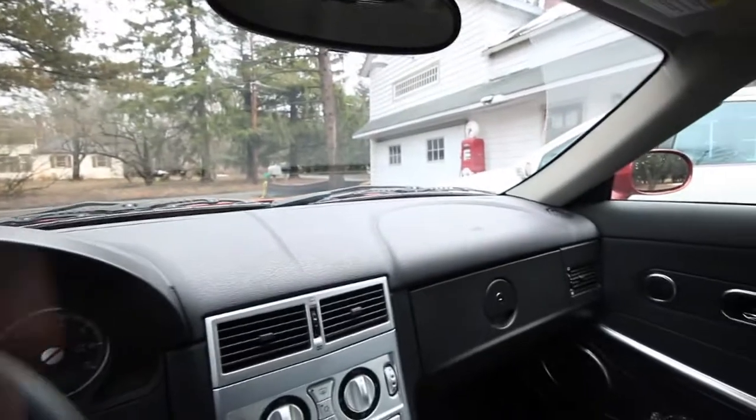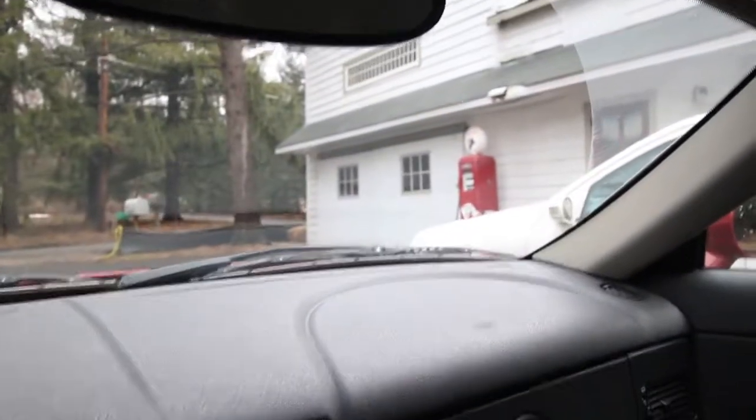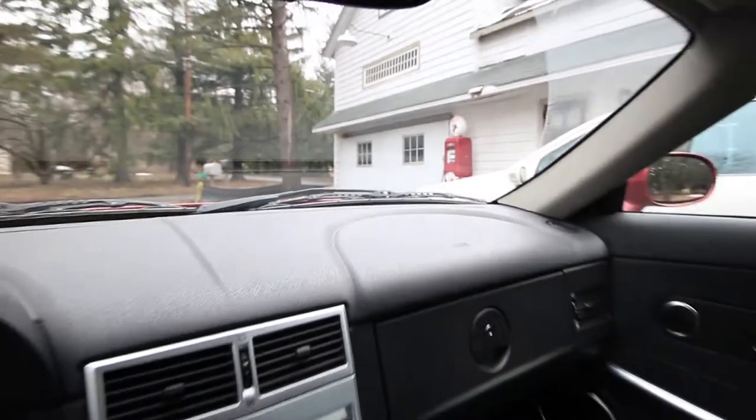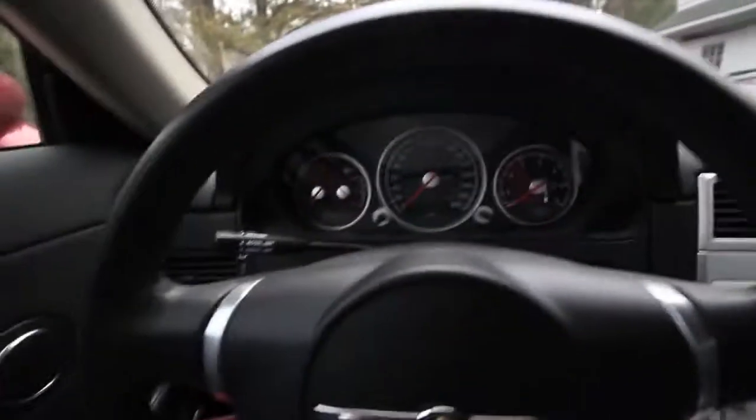I'm updating my studio, which you can see in the background over there right by that window, that horizontal window. More updates on the studio to come, but today we're all about the car.